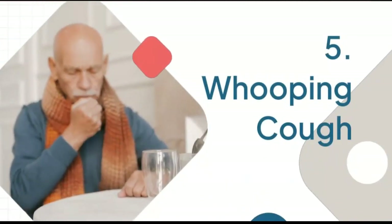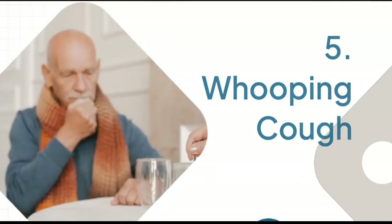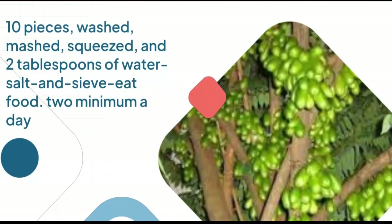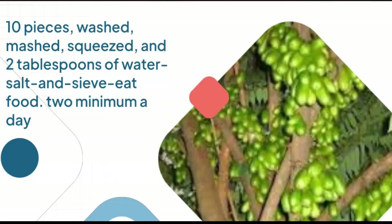5. Whooping cough: 10 pieces, washed, mashed, squeezed, and 2 tablespoons of water, with salt. Take 2 times a day minimum.